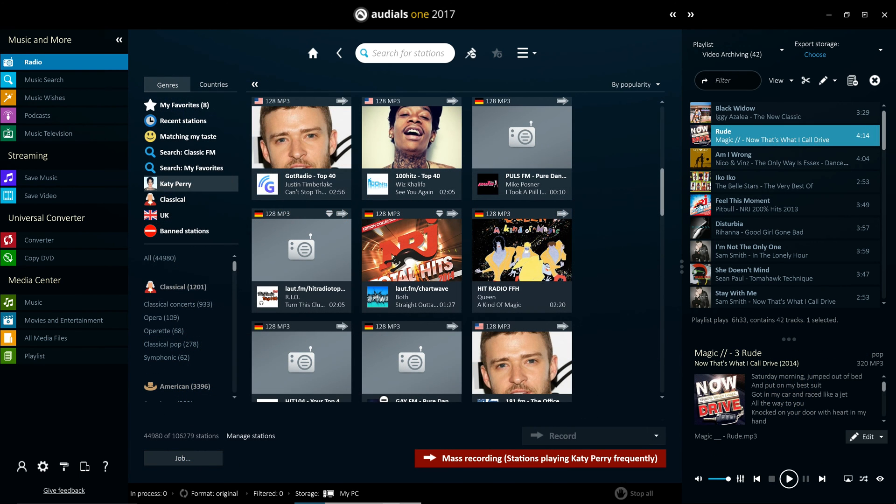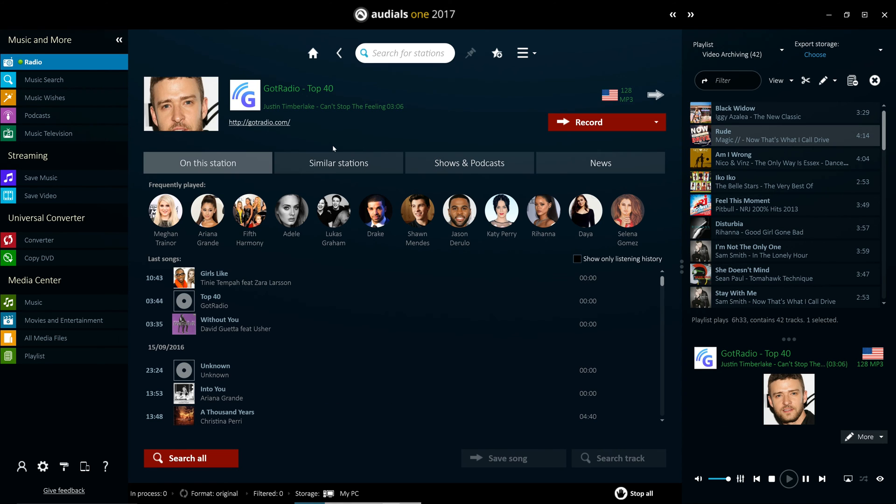The radio tiles display real-time information on the tracks currently being played and show social news from both the station and artist. Each radio station also has a details page which shows similar stations, your song history from that station, and the podcasts it has to offer.